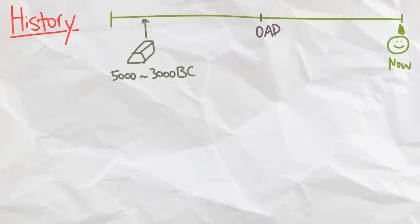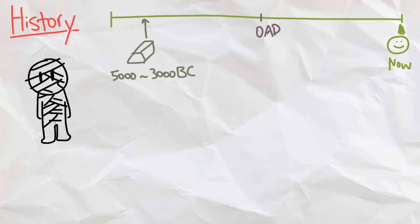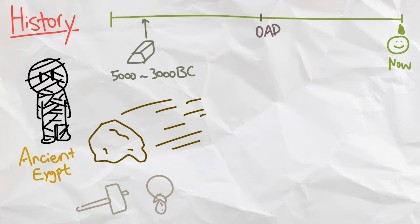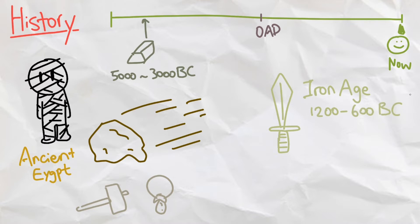Some archaeologists believe that humans have used iron somewhere between 5000 and 3000 BC in ancient Egypt, most likely from meteorites — that's more than 7000 years ago. It was used in some tools and trinkets, but it wasn't until the Iron Age, around 1200 and 600 BC after the Bronze Age, when iron was more widely used.